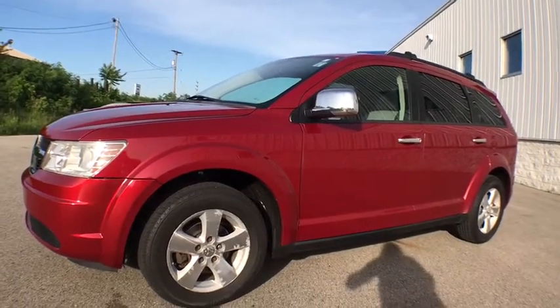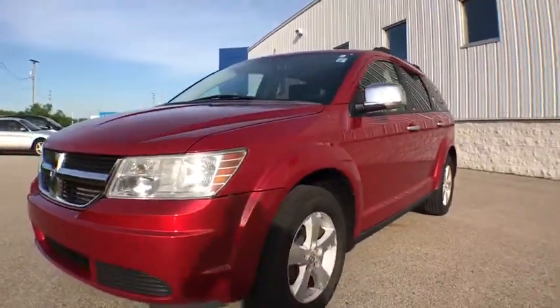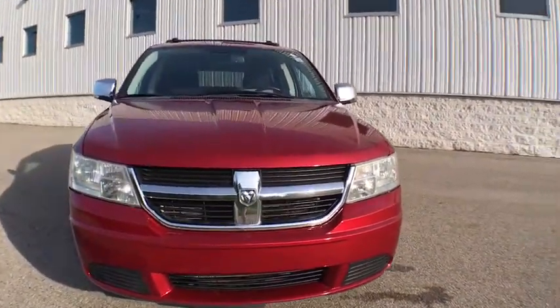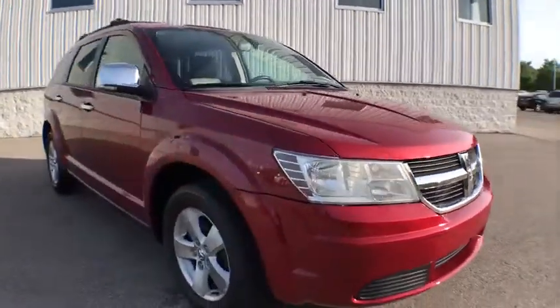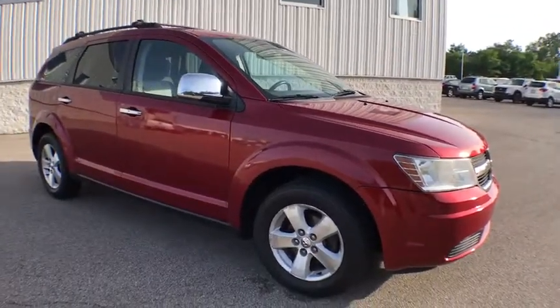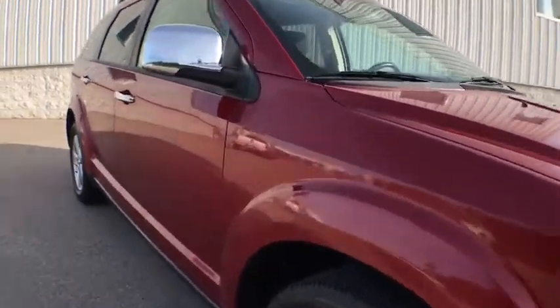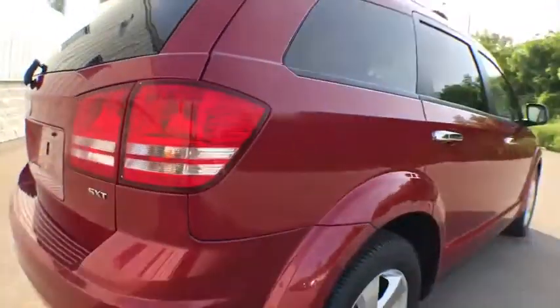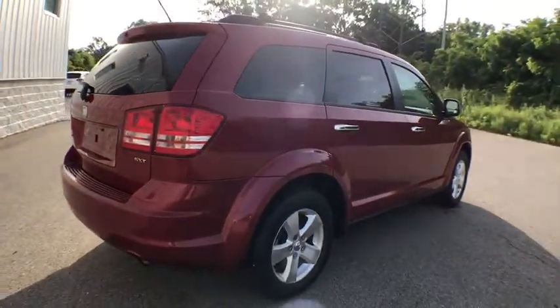The 2009 Dodge Journey. Dodge Journey combines the practicality of an SUV with the comfort of a car, all while boasting a style all its own. The Journey's optional third-row seat, along with innovative features like a chilled beverage cooler and in-floor storage bins, make it a good and affordable alternative to a traditional minivan.